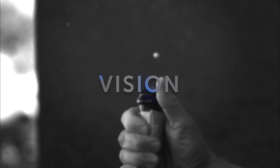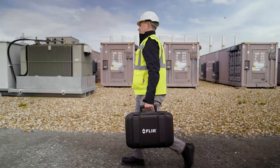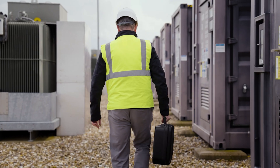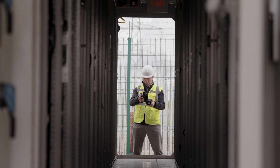At FLIR, we asked a simple question: why choose between what you see and what you don't? For years, we've relied on visible light to define structure. But structure alone doesn't tell the full story.